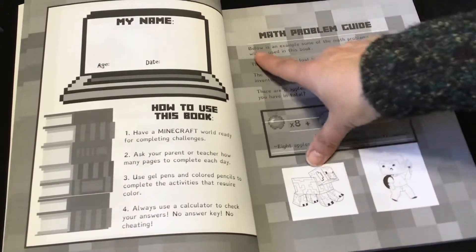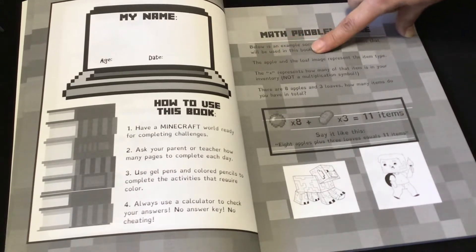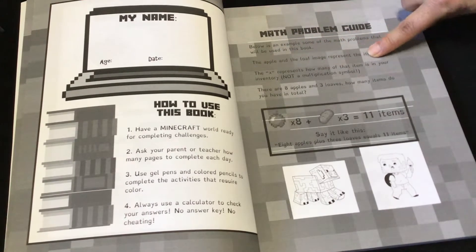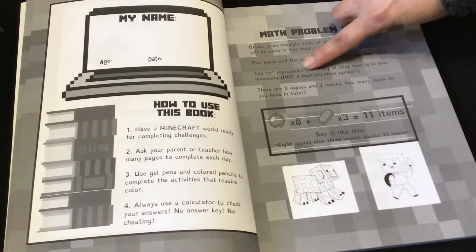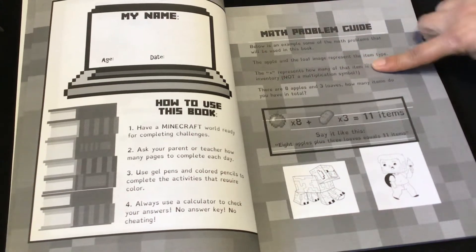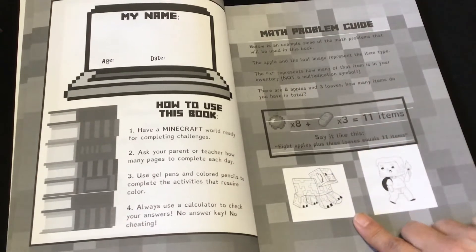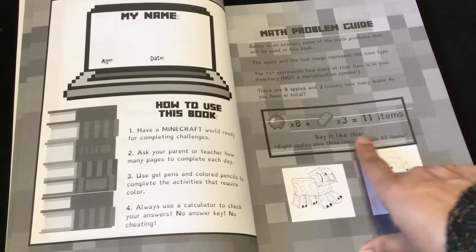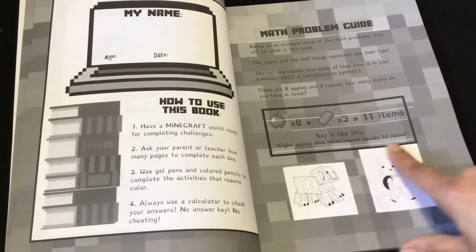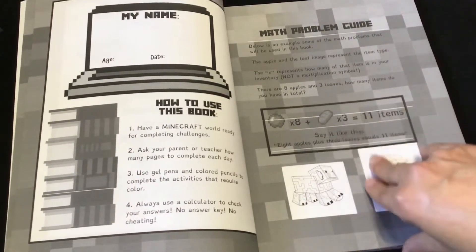There's a math problem guide showing examples of the math problems used in this book. The apple and loaf image represent the item type; the X represents how many of the items are in your inventory — not a multiplication symbol. For example, there are eight apples and three loaves — how many items do you have total? You say it like this: eight apples plus three loaves equals eleven items. They want you to say what the items are and state the whole problem.